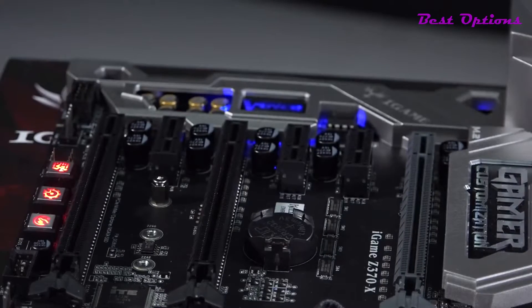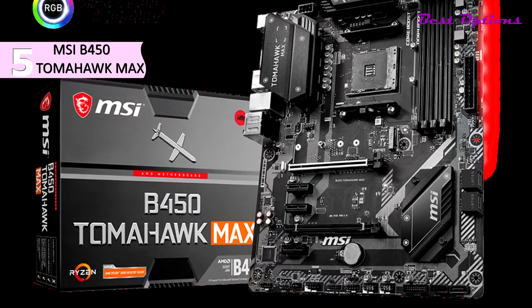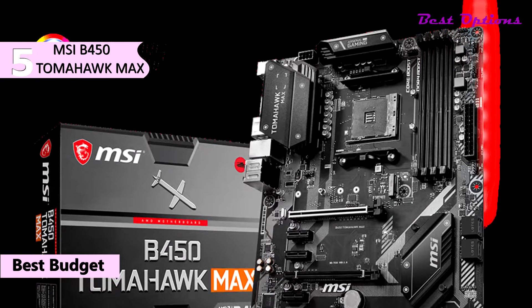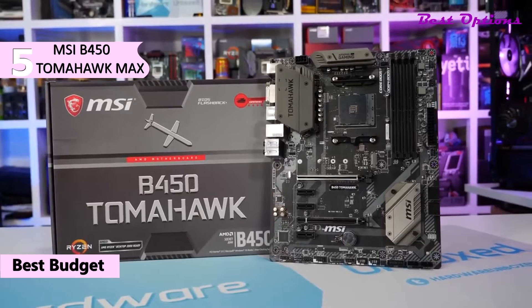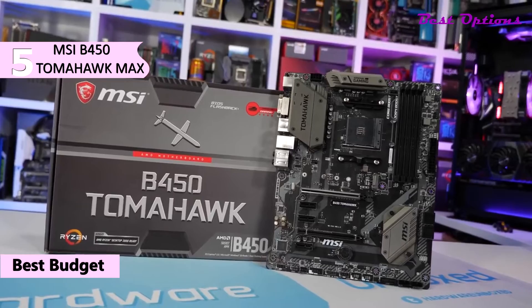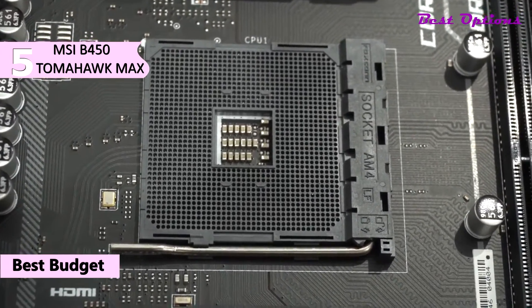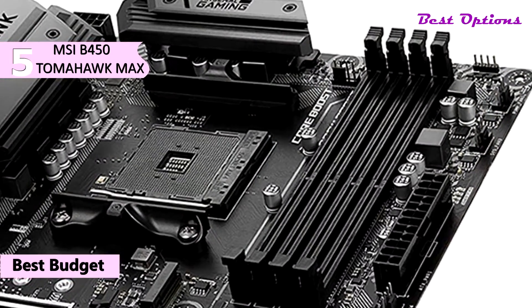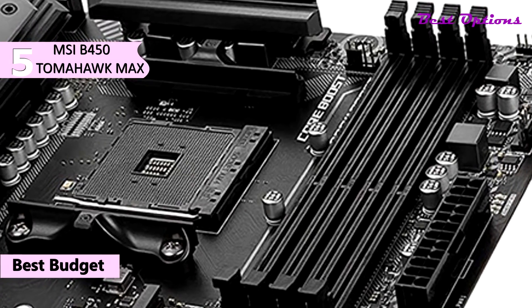The fifth product on our list is the MSI B450 Tomahawk Max. This is our pick for the best budget motherboard for Ryzen 9 3900X. It is available for around $200. It measures 12-inch width and 9.6-inch depth while weighing a total of 2.6 pounds. Built on the AMD B450 chipset, it supports third-generation AMD Ryzen processors with the AM4 socket. Its four memory slots support a max of 64GB of DDR4 RAM that can be overclocked up to 4133 MHz.